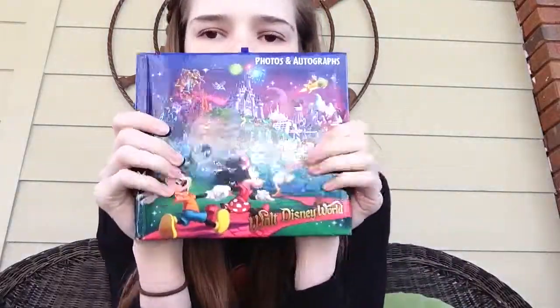The first thing you need is your autograph book. Your autograph book is probably one of the most important things you need at Walt Disney World, because it's great for when you meet all the characters. And it's a really good souvenir to have.